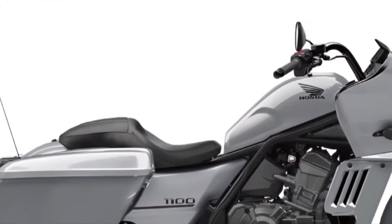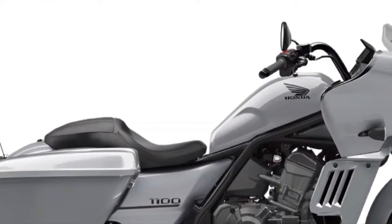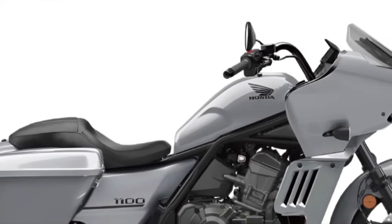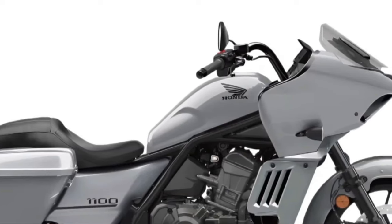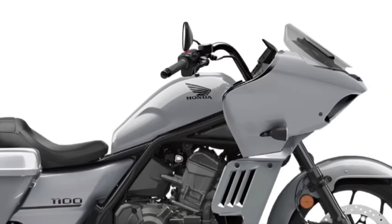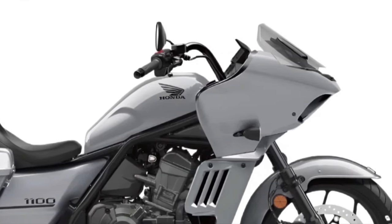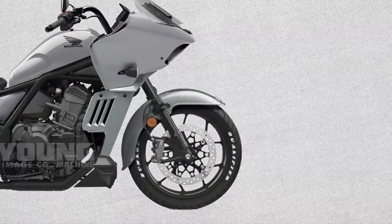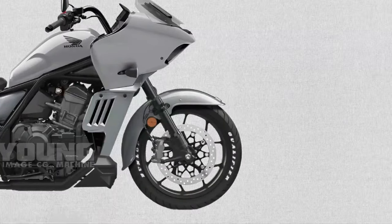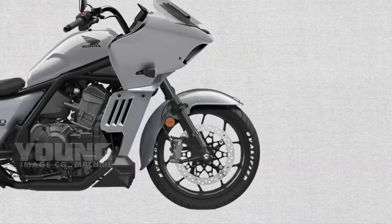The Rebel 1100 Tour features a refined frame and chassis designed for stability and handling, using lightweight materials and advanced construction techniques for a balanced and responsive ride. The bike is equipped with durable alloy wheels and high-performance tires offering excellent grip and stability, whether on winding roads or straight highways. To enhance touring comfort, the Rebel 1100 Tour comes with a full-sized adjustable windshield and integrated fairings to reduce wind resistance and provide better protection against the elements.